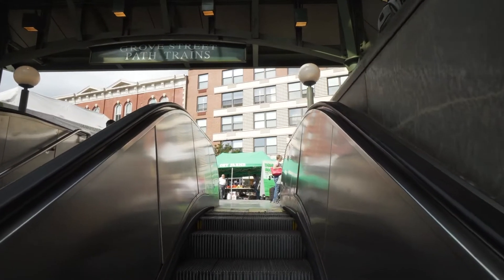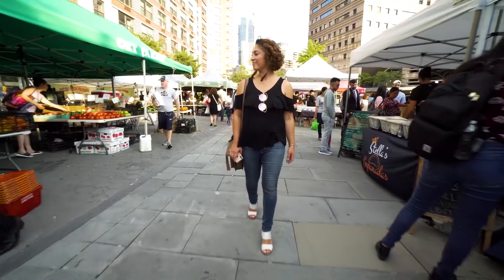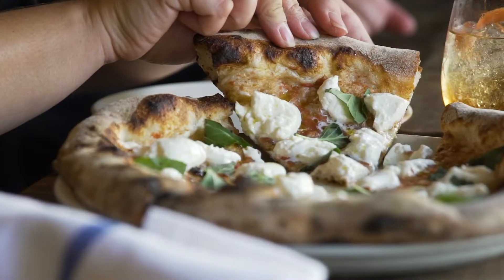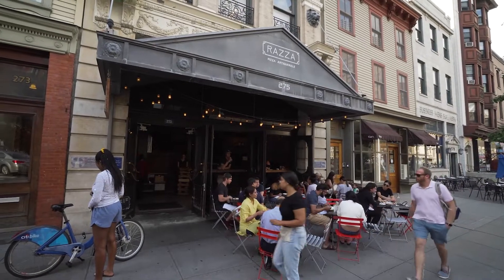Coming out of the Grove Street Path station, you walk out into this pedestrian plaza and you're gonna hear live music, a farmers market going on. If you're hungry, we have amazing food. One of my favorites downtown is Ratsa — you're gonna get incredible pizza, but get there early because a line forms when they open.